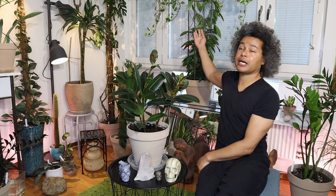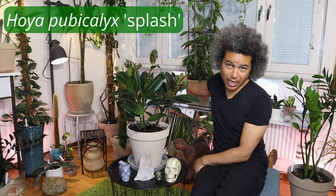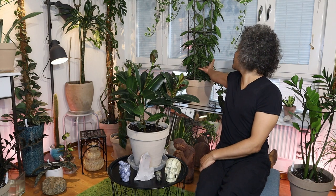I need to get on with more maintenance and pest control on my other plants. My big Hoya pubicalyx splash behind me has mealybugs on it and I'm going to take that whole plant into my bathroom right now, give it a good spray over and do exactly the same as I did with this plant. I absolutely love this plant and it's doing so well growing up its metal frame in the middle of my window.